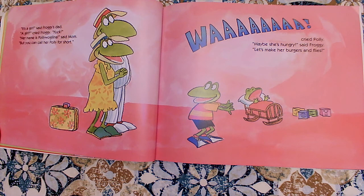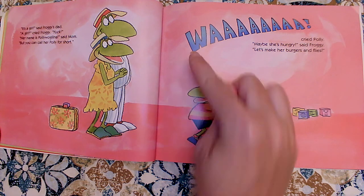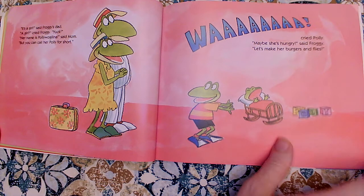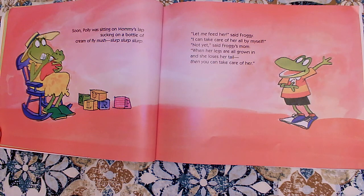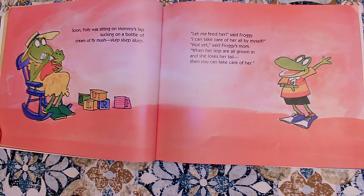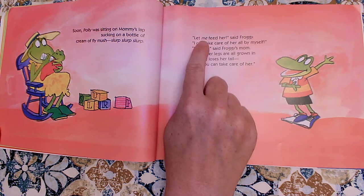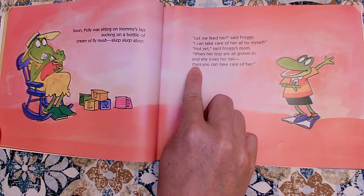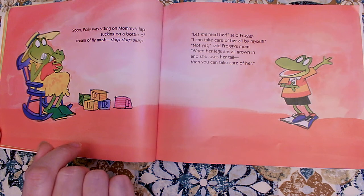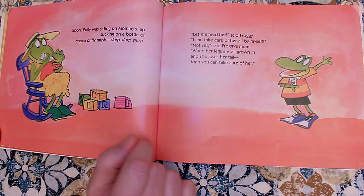Her name is Polly Wallaga Lena, said Mom, but you can call her Polly for short. Wah, cried Polly. Maybe she's hungry, said Froggy. Let's make her some burgers and flies. Soon Polly was sitting on Mommy's lap, sucking on a bottle of cream of fly mush. Slurp, slurp, slurp. Let me feed her, said Froggy. I can take care of her all by myself. Not yet, said Froggy's mom. When her legs are all grown in and she loses her tail, then you can take care of her. I can see that both of those words are italicized — slanted just a little bit — and that meant I got to use my special emphasis, my special reader's voice there, to make sure I said it with expression.